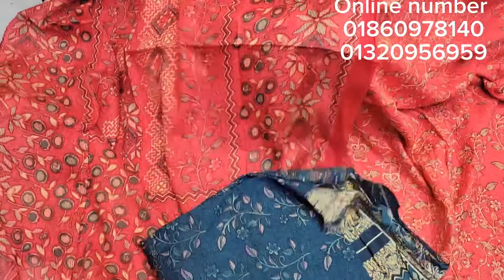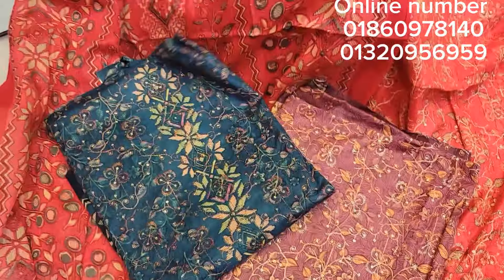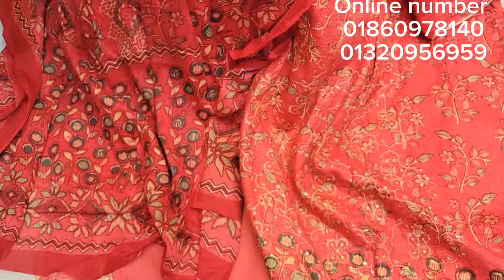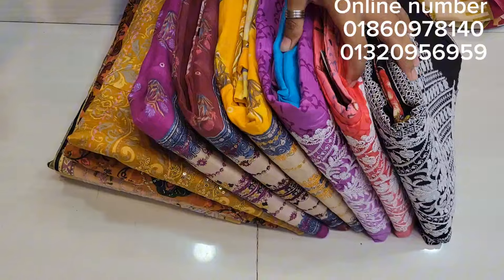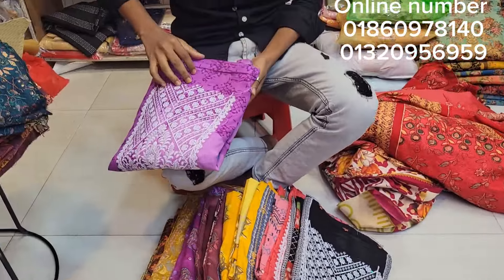We have a wholesale price, almost 600,000. We have colors available: blue color, red color. The available price is 655 taka. This is a beautiful dress collection — the purple color is very beautiful.